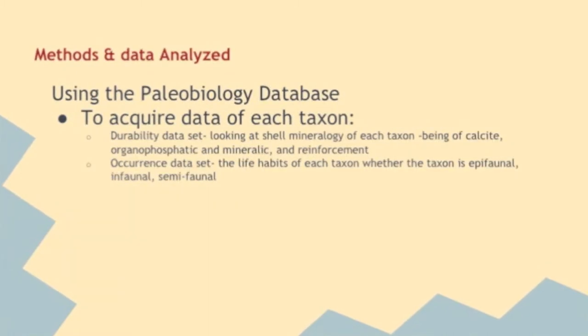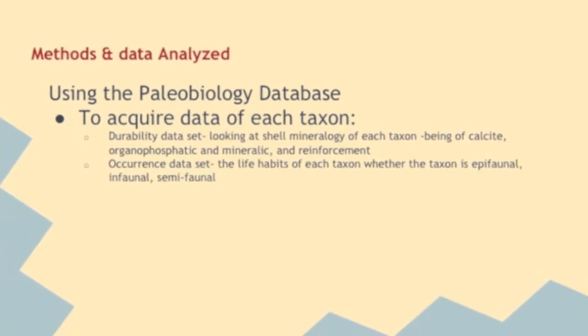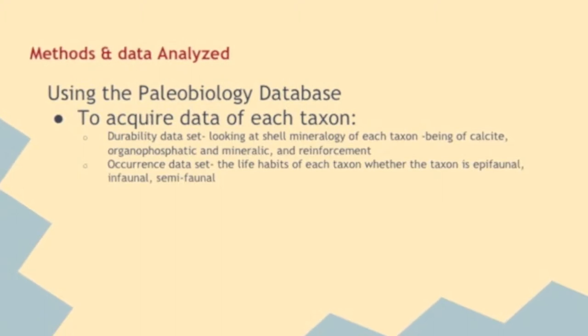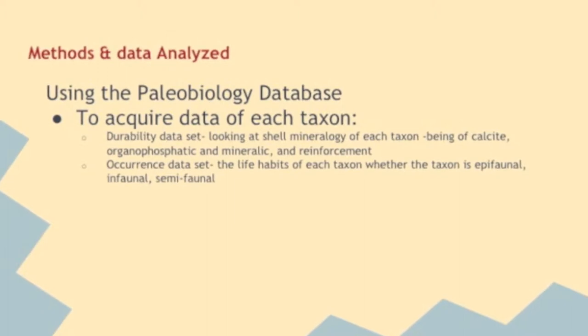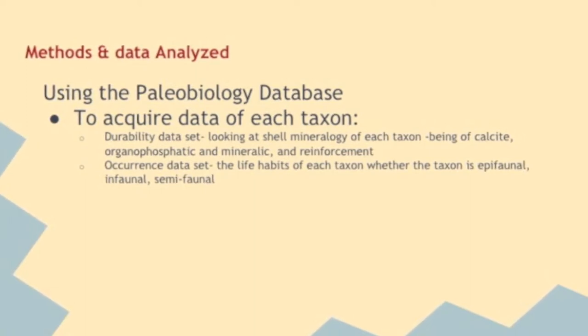The methods used to gather information on the taxa involved the Paleobiology Database to retrieve the durability data set, which consists of factors that indicate shell preservation: shell reinforcements (ribs, folds, or spines), shell mineralogy, life habitats of the taxa (in-faunal, epi-faunal, or semi-faunal), and the occurrence data set for each taxon, which represents the highest occurrence of a genera from each taxon.